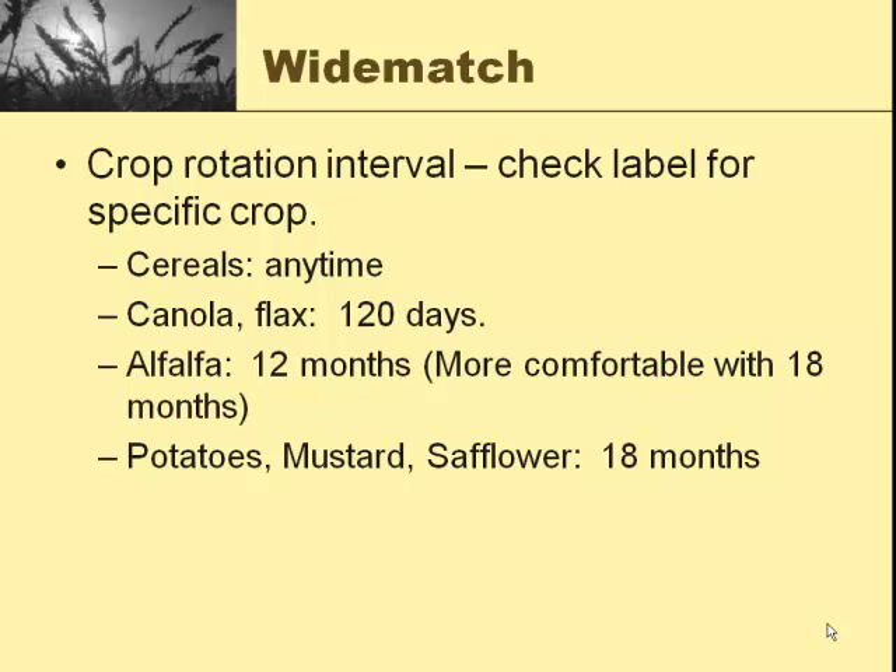The crop rotation interval — look at all the sub-notes carefully. Idaho and Utah and a couple other states have their own special rotational restrictions. Cereals, we can go any time. Canola and flax, 120 days. Alfalfa is 12 months with an asterisk that says do a bioassay — get some dirt from it, bring it in the house, warm it up, and plant some alfalfa to see if it'll grow. I'm a lot more comfortable with 18 months — stinger is pretty hard on it. Potatoes, mustard, and safflower are 18 months. So in dryland, if you're going to use Wide Match and follow it with safflower, you probably need to watch that and find a different product or change your crop rotation.